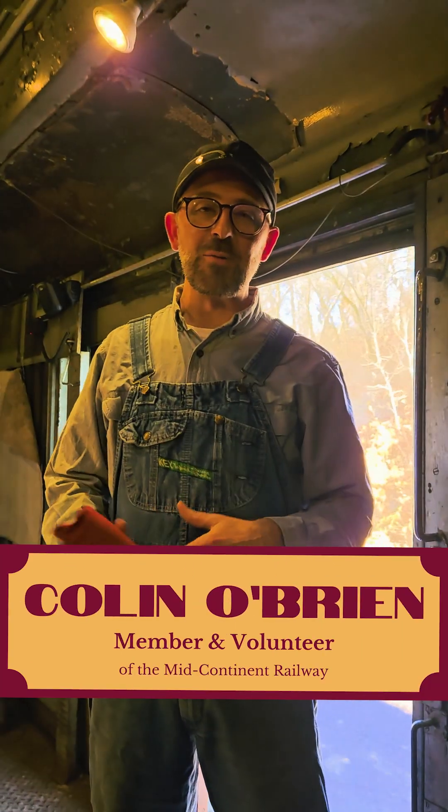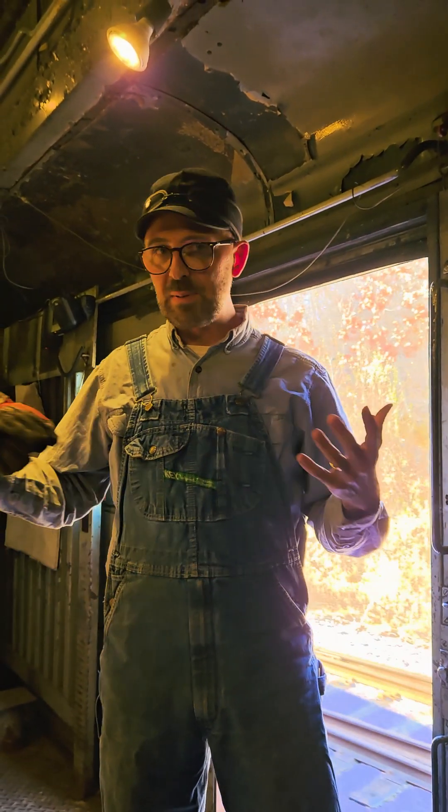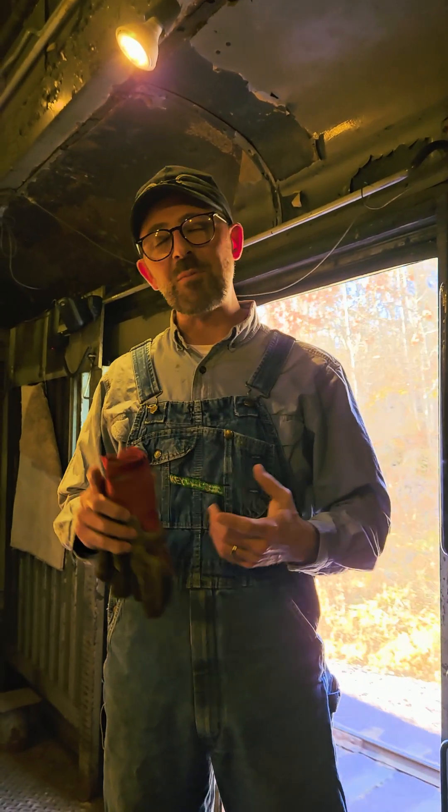Hi there, I'm Collin O'Brien with the Mid-Cottley Railway Museum. I'm a third generation member here at the museum. I got really into this as a little boy — I got brought up here by my parents, and we got to spend time with my grandparents volunteering at the museum.